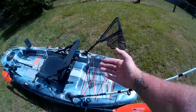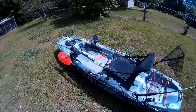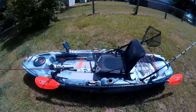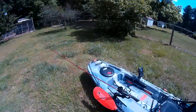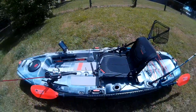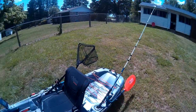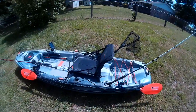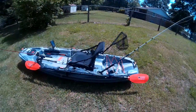There's plenty of room in the back for a crate or whatever you want to put there. It's got four carrying handles: one at the bow, two on the gunnels, and one at the stern. It's also got four flush-mount rod holders. Great kayak.